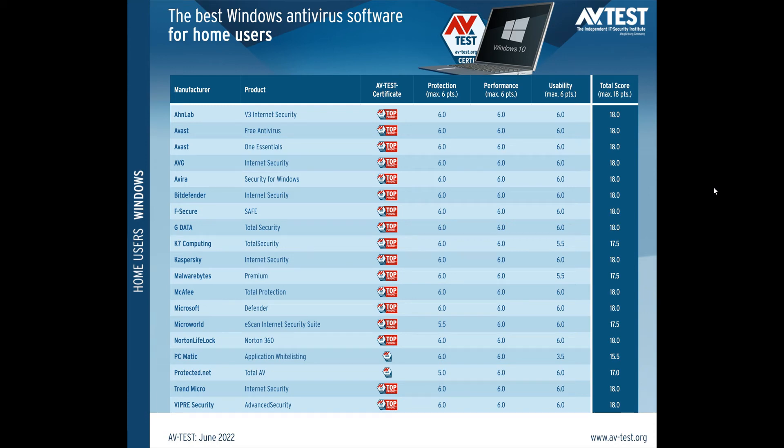Brain Tech here, where tech is made simple. So once again, AVTest have posted their latest software rankings for the best Windows antivirus software for home users for the month of June 2022. I'd like to keep you updated regarding these software rankings for the different antivirus products, as Microsoft Defender is one of the products they test, and it comes bundled on both Windows 10 and 11 by default, as many of you would know.